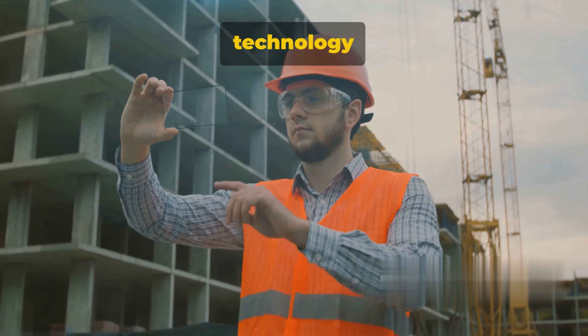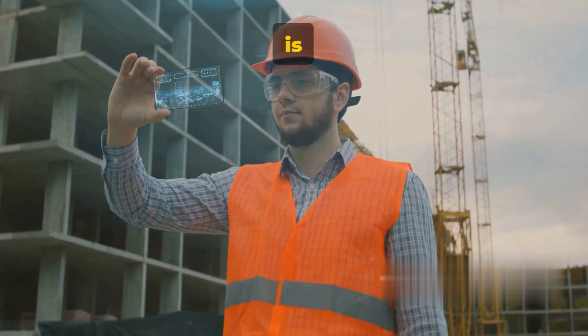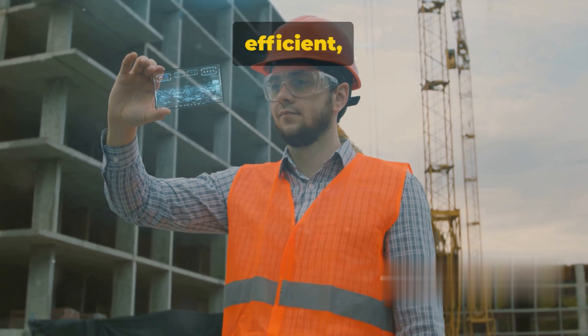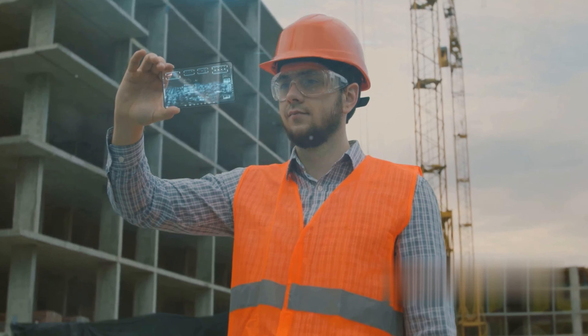While BIM offers significant advantages, it's important to be aware of the challenges that come with its implementation. First and foremost, there's the learning curve. BIM is not just a software — it's a process, a transformative one at that. It requires a new way of thinking about construction and demands a certain level of technical expertise. The adoption of BIM often involves substantial training and a period of adjustment, which can be time-consuming and may temporarily slow down projects.